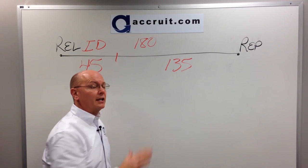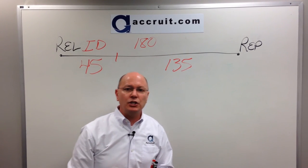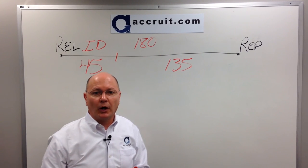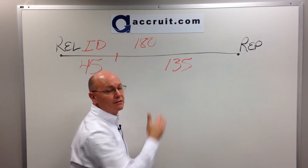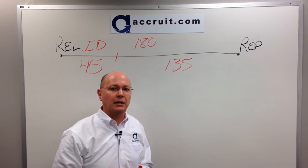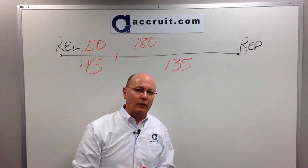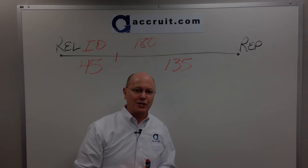This hopefully gives you an idea of the amount of time involved in a 1031 exchange. This has been 1031 University. If you want further educational pieces on the 1031 process, please visit our website at accruet.com. Or if you enjoyed this tax tip, you can subscribe to our YouTube channel and be on the lookout for further tips. Thank you so much.